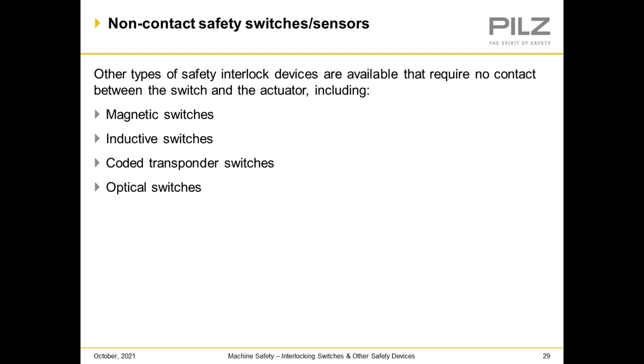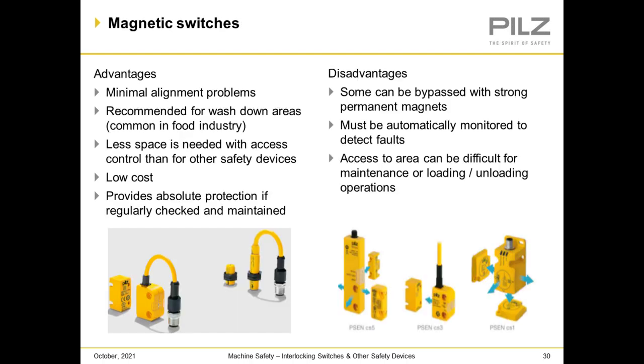Non-contact safety switches and sensors: other types of safety interlocking devices are available that require no contact between the switch and the actuator, including magnetic switches, inductive switches, coded transponder switches, and optical switches. Magnetic switch advantages: minimal alignment problems, recommended for wash-down areas such as the food industry, less space needed, low cost, and provides absolute protection if regularly checked and maintained. Disadvantages: some can be bypassed with strong permanent magnets, must be automatically monitored to detect faults, and access to the area can be difficult for maintenance, loading, and unloading operations.